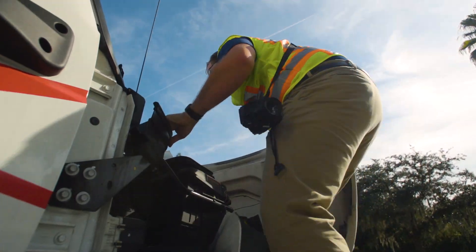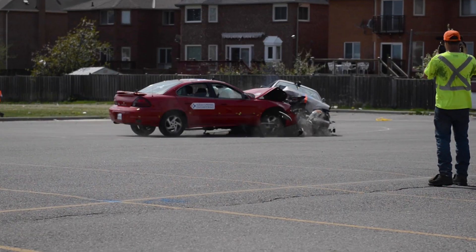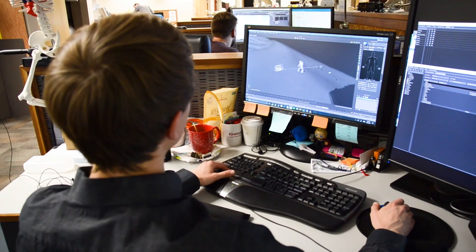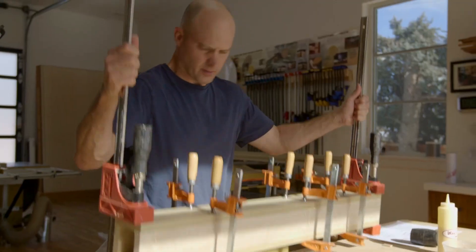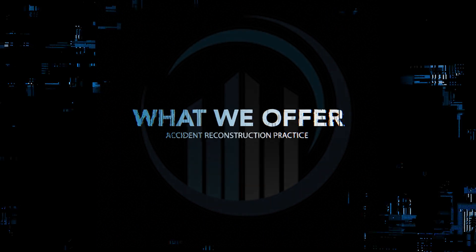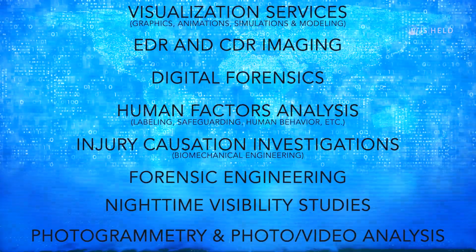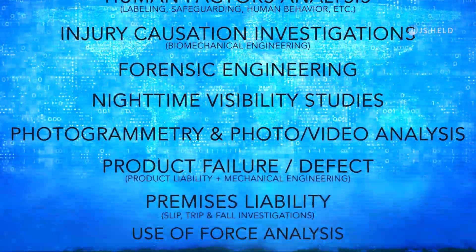Our practice group specializes in accident reconstruction. When you think of accident reconstruction, you mostly think about car crashes, but that's not all our group does. We're forensic engineers and scientists who investigate various types of accidents. Our core areas of expertise include accident investigation and reconstruction, visualization services, digital forensics, human factors, injury causation, and forensic engineering.